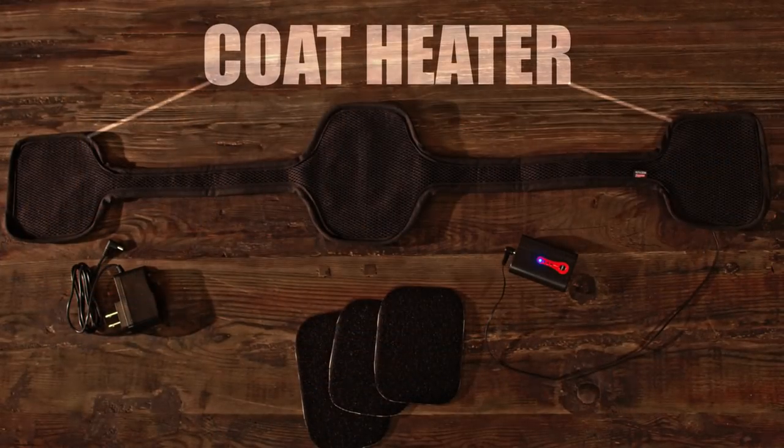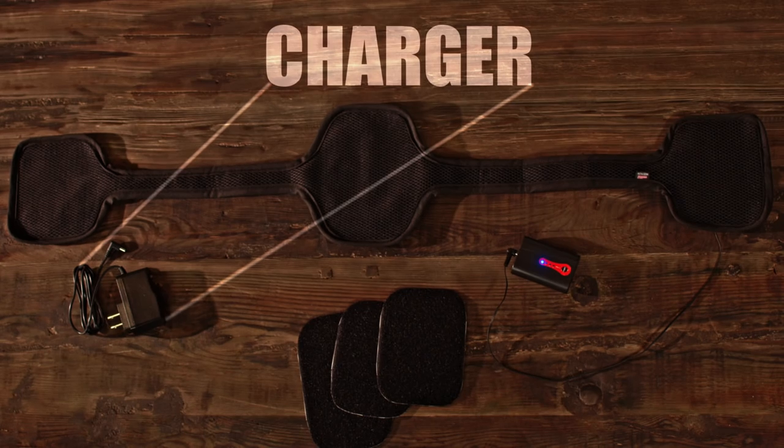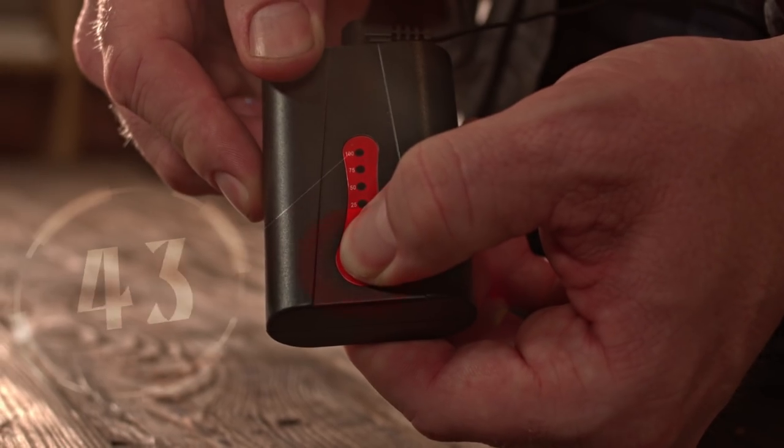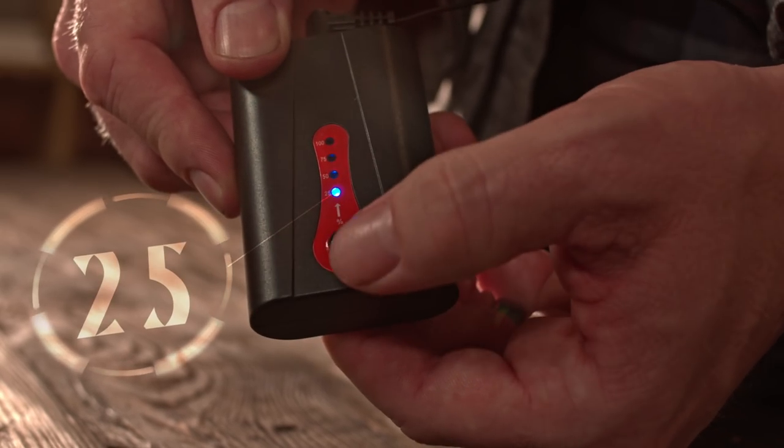The Torch unit comes with the Torch Coat Heater itself, a battery, a charger, and multiple installation kits. The Torch has four heat settings and can last for up to five hours on a single charge.